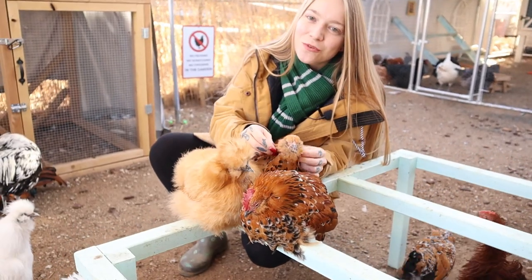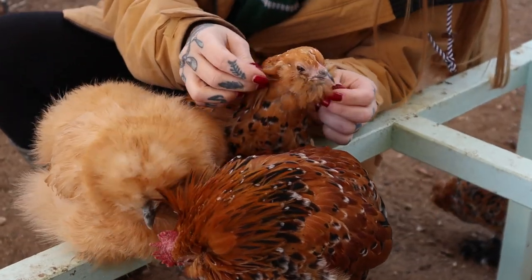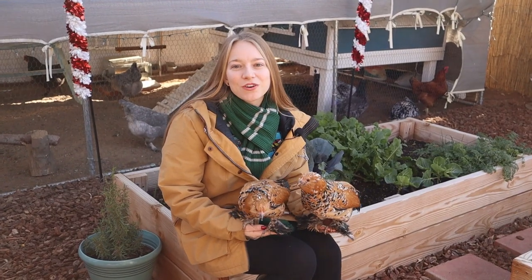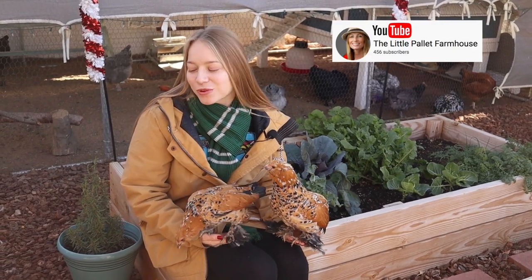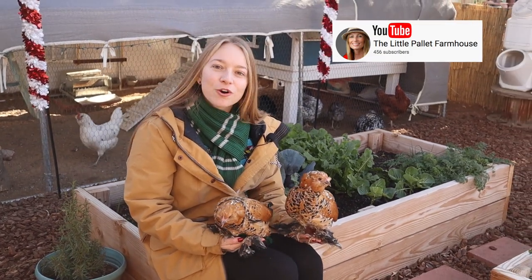Here are some flowers that grow well in the winter. In French, 'mille-fleurs' means a thousand flowers — look how pretty their spots are! If you follow us on Instagram, you know about our hashtag 'my homestead feature,' and this week's winner goes to the Little Palette Farmhouse — they have a really cool channel, we'll link it in the description below.